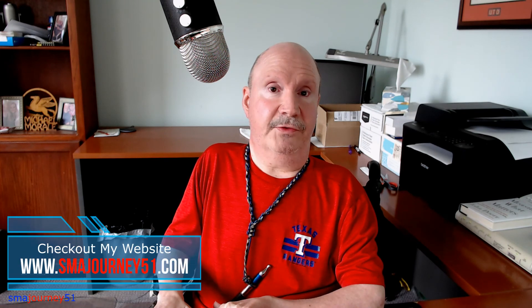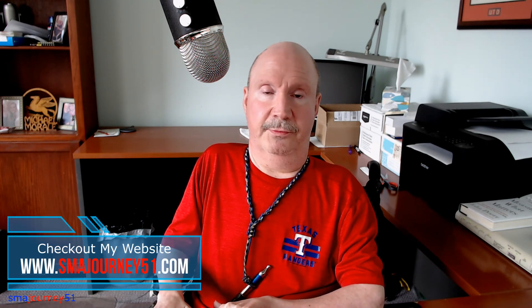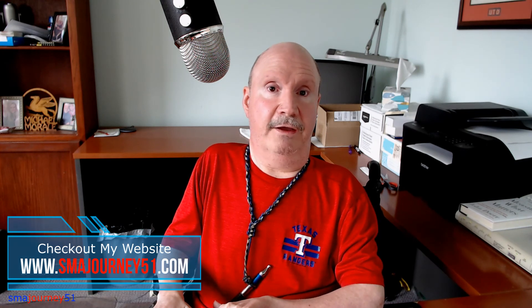Hey guys, if you enjoyed this episode, please give me a thumbs up and subscribe to my YouTube channel. I would greatly appreciate it. Remember to click on the bell icon so you'll be notified of any new videos that I produce. I hope all of you have had a fantastic week. Do something for yourself that's going to make you a better person. God bless you, and I'll see you in a couple of weeks. Bye-bye.